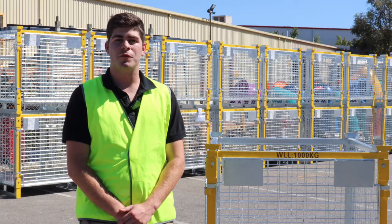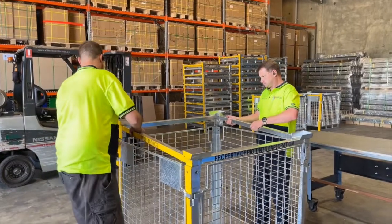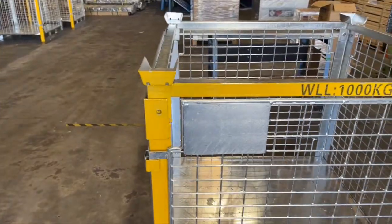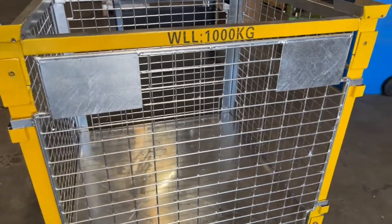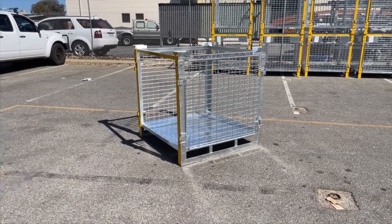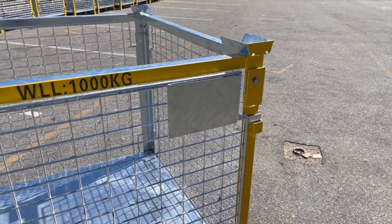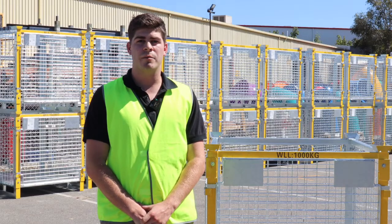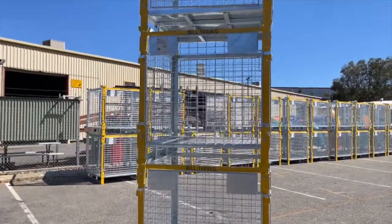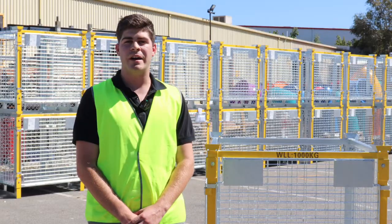A couple of unique features of this custom cage: it's a bolt-together design which means it's fully collapsible. It has, as you can see, a weight load rating of a thousand kilos per cage. The side doors are fully removable. It's got silver plates on the front for their internal barcode system, which they'll stick on when they arrive on site, and it's also fully engineer certified to be stacked, which reduces the footprint in their warehouse.